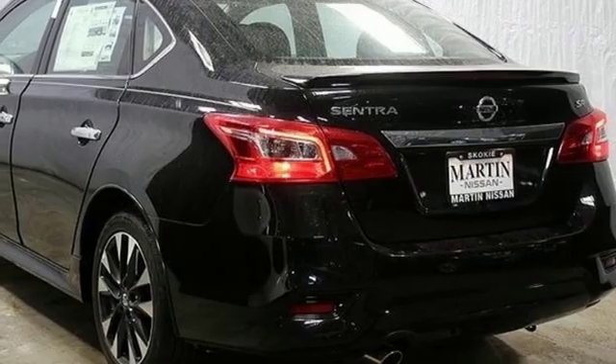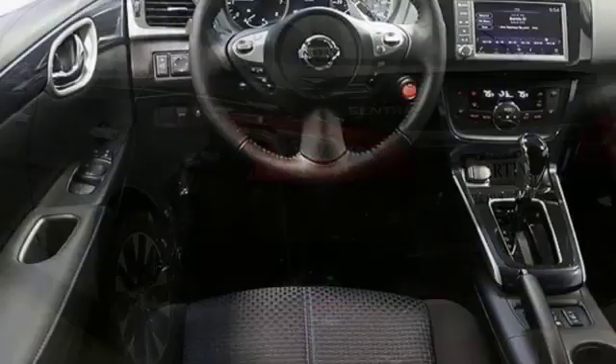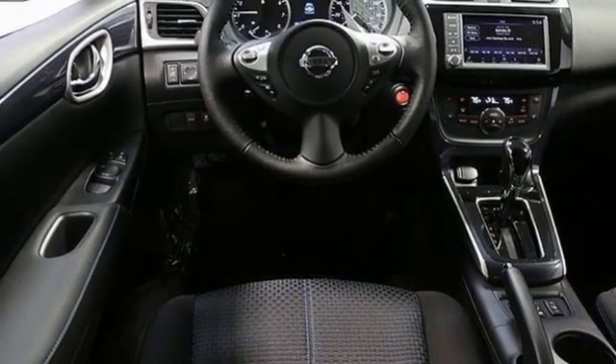Continuously variable automatic transmission, aluminum wheels, gas pressurized shocks, and i4 engine.